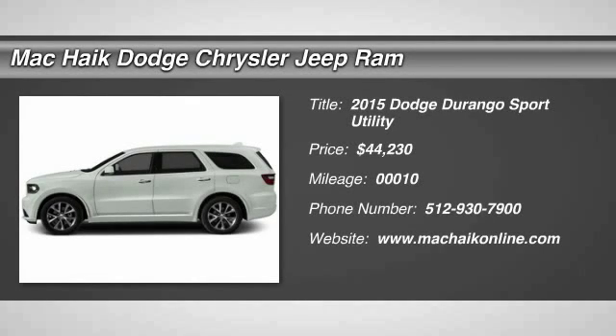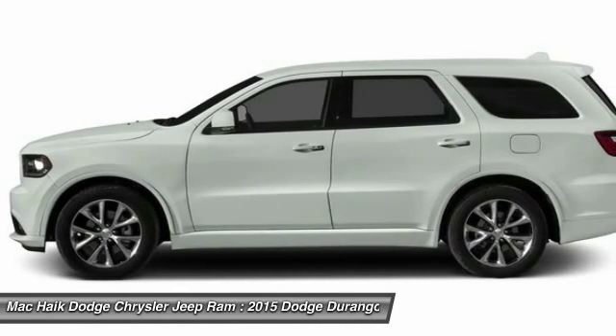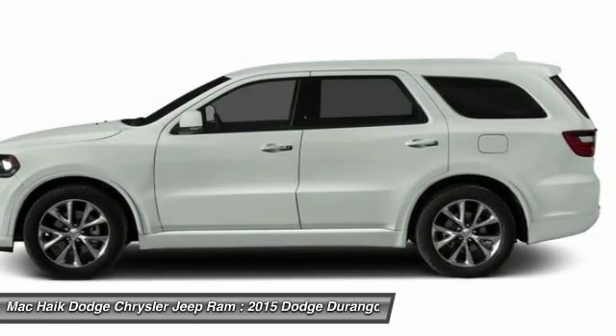The 2015 Durango allows you and your family to travel in style and comfort while towing your camper or boat. It offers more interior room and towing capability than most mid-size SUVs and has an available third row of seating.